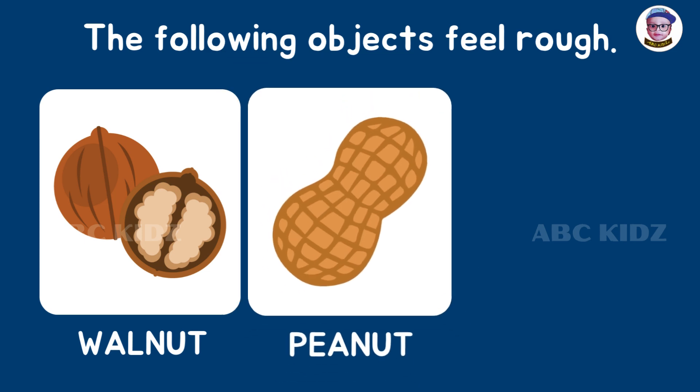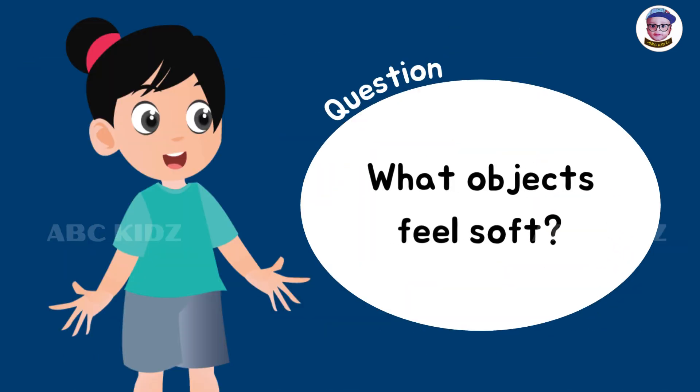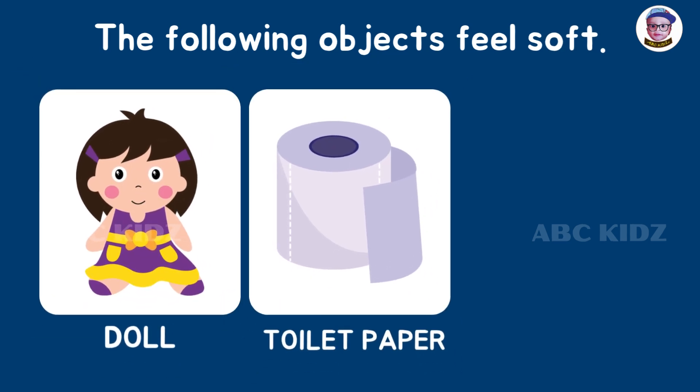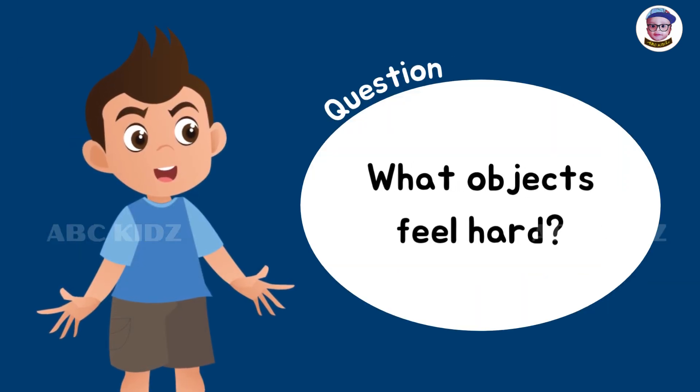The following objects feel rough: walnut, peanut, and jackfruit. What objects feel soft? The following objects feel soft: doll, toilet paper, and teddy bear. What objects feel hard?